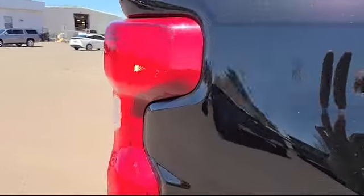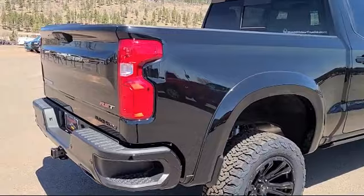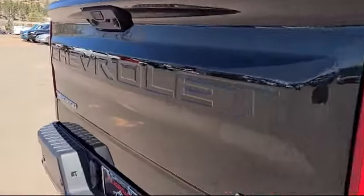Power Front Windows with Passenger Express Down. Heated Driver and Front Outboard Passenger Seats. Climate Control. HD Surround Vision.